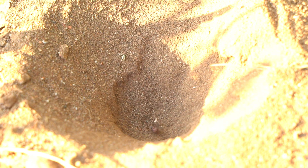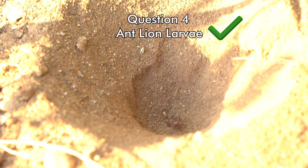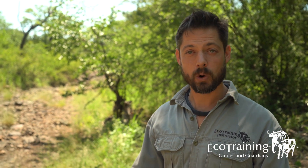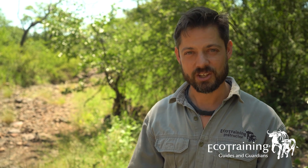If you said that these little conical pits belong to antlion larvae, you are correct — because they do. Well done everyone! I really hope you enjoyed that Field OBS, and if you did like that and want to see more content like this about Mashatu or Eco Training, then please don't forget to hit the like and subscribe button and check out our channel.